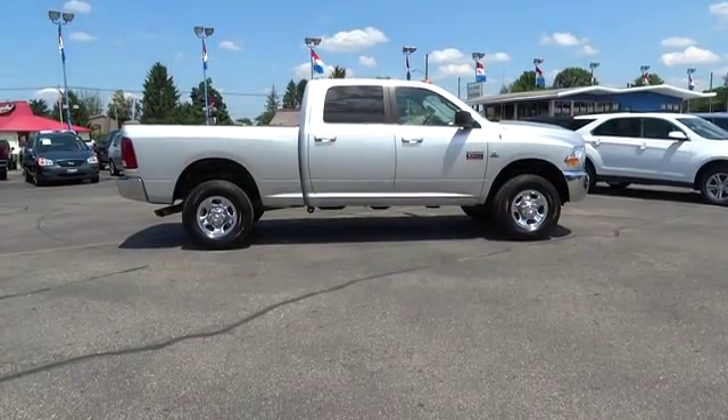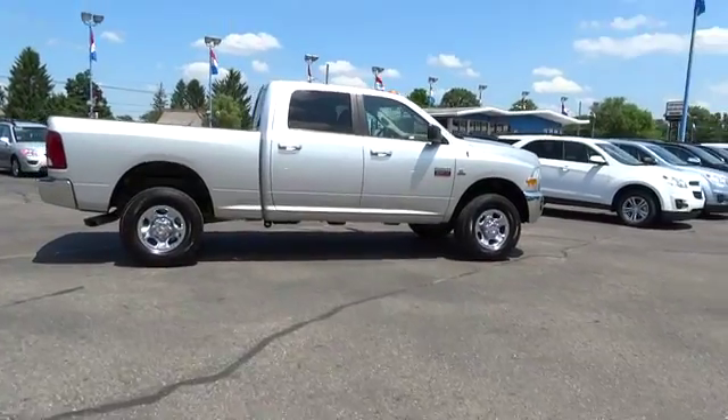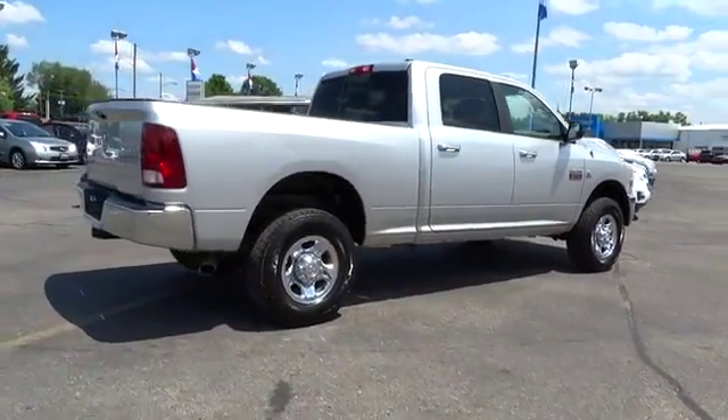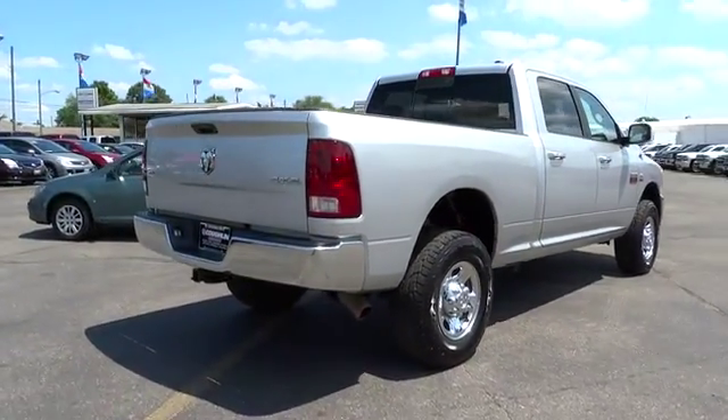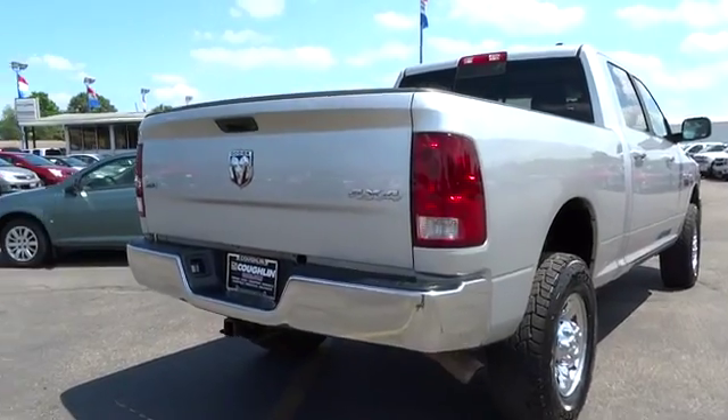2010 Ram Pickup 2500. The Ram 2500 is built with sturdy hydroformed frames and capable four-wheel drive options to handle the toughest job site terrain while maintaining a smooth ride, and is priced below $35,000.